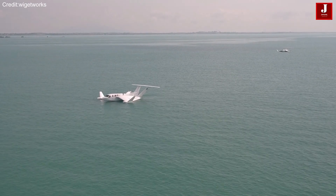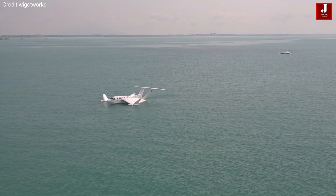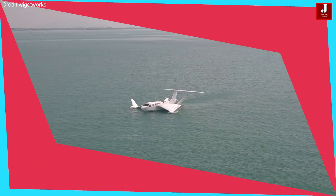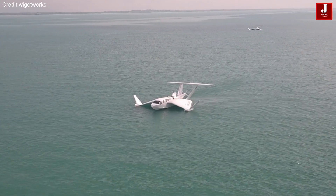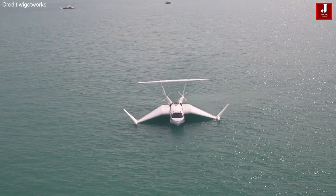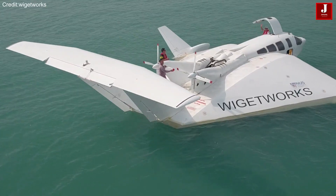Singapore's Wajik Works is at the forefront of advancing wing-in-ground effect technology, with its Airfish 8 prototype crafts. The company aims to pioneer the mass production of these sea-skimming marine vehicles for both commercial and military use.